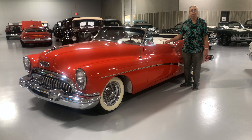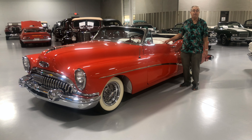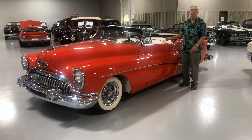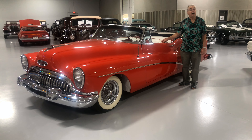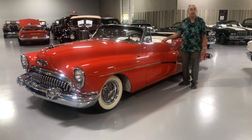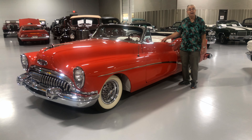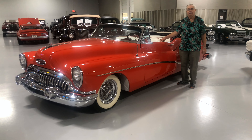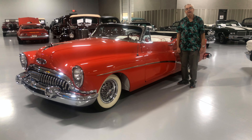Getting back to the car, this one actually has the optional Continental kit on it, which really makes the car stand out. I've driven this car a little bit, and I'll tell you what — everything on the car works. The radio works, the power antenna goes up and down. It's just a really, really nice running and driving car.